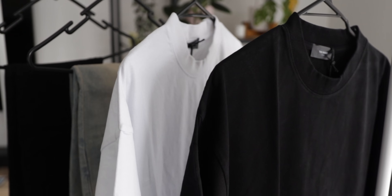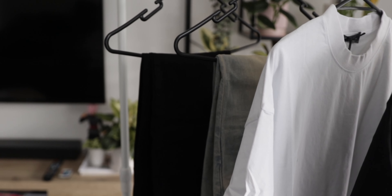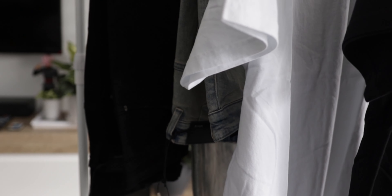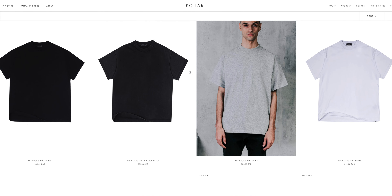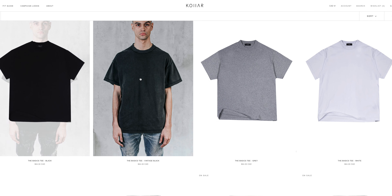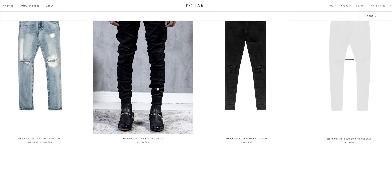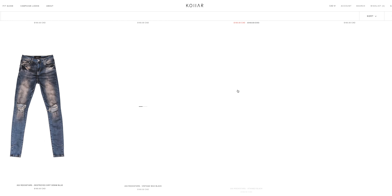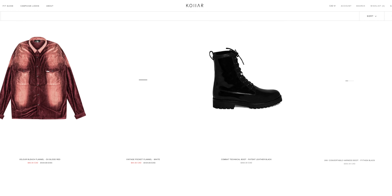Welcome back to the channel, hope everyone is doing well out there. As vaccines come out, hopefully things can return back to normal. In today's video I want to showcase this brand called Collar Clothing — the good people over there reached out and asked if I wanted to showcase a few of their pieces from their newest collection, and I said hell yeah, so they sent through some denim, t-shirts, and a pair of boots.